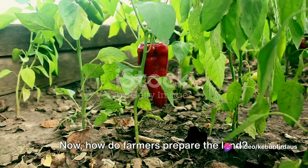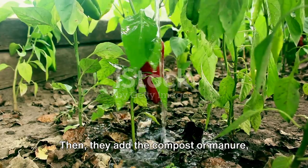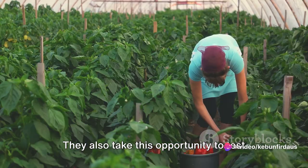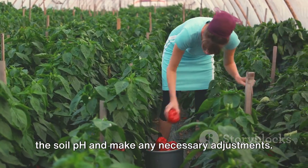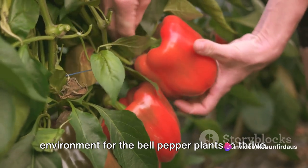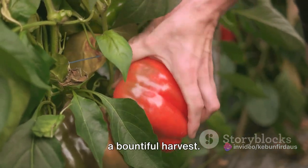How do farmers prepare the land? Well, it generally involves plowing the soil to break up any hard pan and improve its structure. Then they add the compost or manure, mixing it thoroughly with the top layer of the soil. They also take this opportunity to test the soil pH and make any necessary adjustments. In a nutshell, preparing the land is all about creating the best possible environment for the bell pepper plants to thrive — setting the stage for a successful growing season and, ultimately, a bountiful harvest.